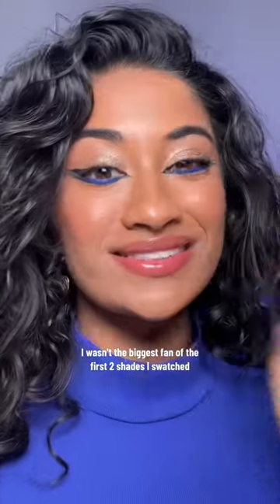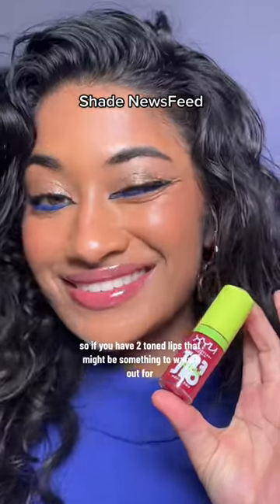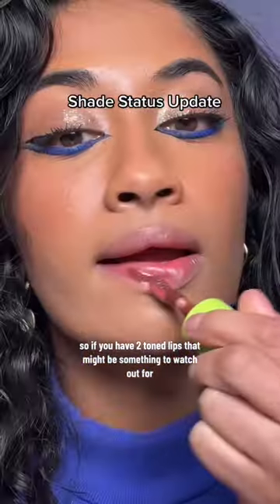I wasn't the biggest fan of the first two shades I swatched, but these next three are stunning. It is very sheer, so if you have two-toned lips, that might be something to watch out for.